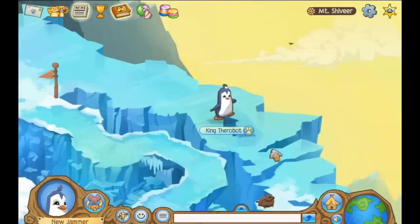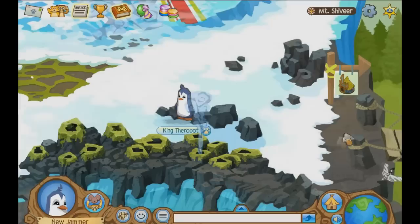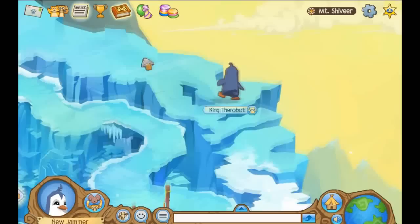And then we have the lemming here that jumps up. The hawk moth — got it! It flies along the bottom here, right above the steam coming up.